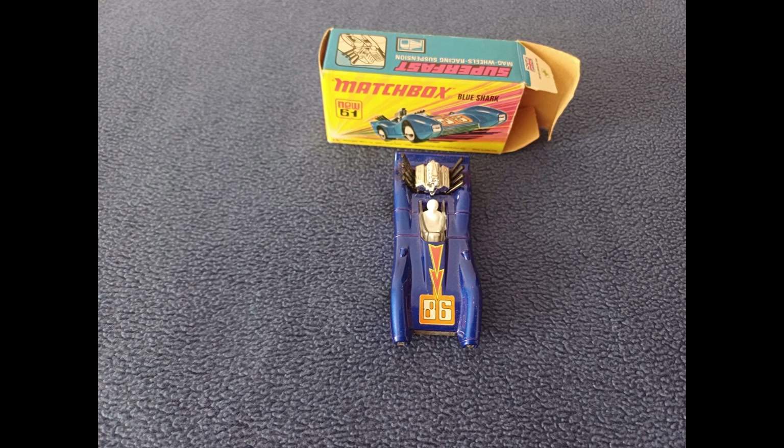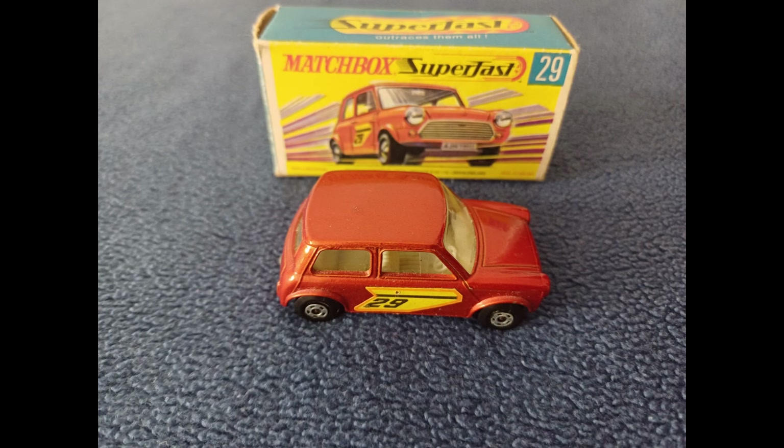Looking at the special features, the sticker is a scorpion shape. Interestingly, the number on the car is 86, as opposed to the box number which is 61. This contrasts, for example, the Racing Mini, which has both sticker number and box number of 29.